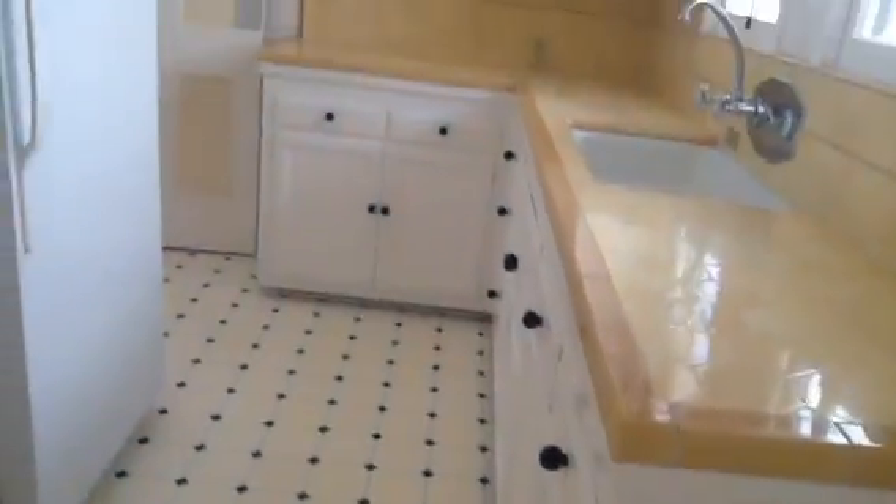This is the back door of the unit. I'm going to come back into the kitchen and give you another view. We're going to come out and back into the dining area. I'm going to make a left and head into the bedroom.